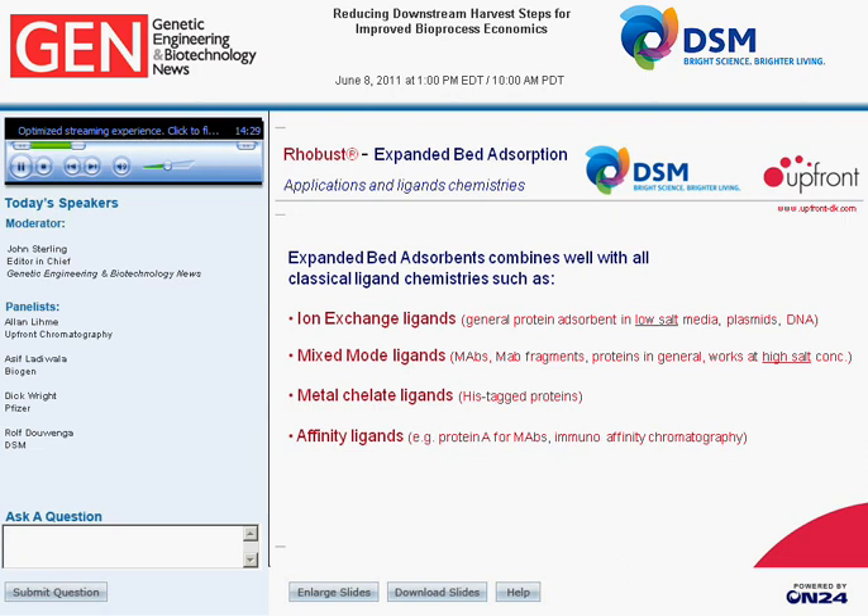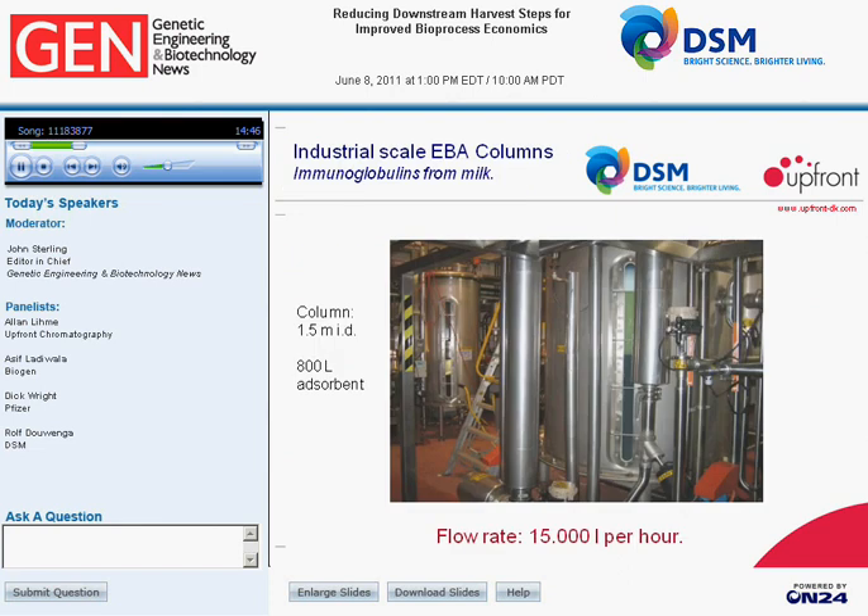Expanded bed adsorbents combine well with all classical ligand chemistries — including ion exchange ligands, mixed-mode ligands, metal chelate ligands, and affinity ligands such as protein A. The final slide shows an industrial installation purifying immunoglobulins from cheese whey at very large scale — a one-and-a-half meter diameter column containing 800 liters of adsorbent, running 15,000 liters of whey per hour and producing hundreds of kilos of immunoglobulins per day. Thank you very much.